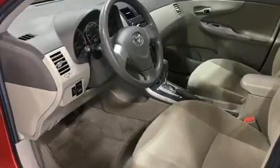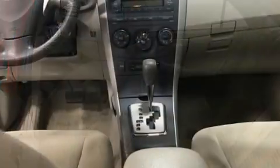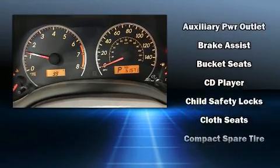It's equipped with tons of terrific amenities that won't break your budget, such as remote keyless entry, one-touch window functionality, a tachometer, power door mirrors, heated door mirrors, and power windows.